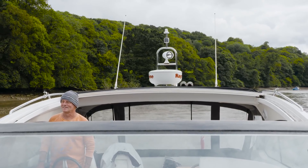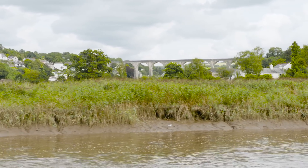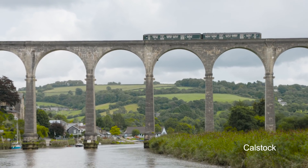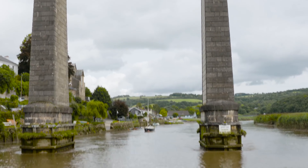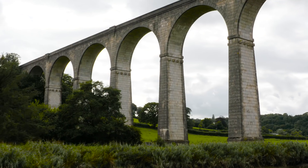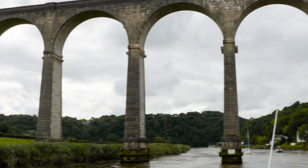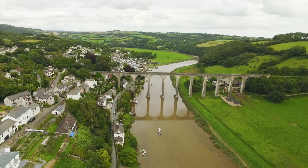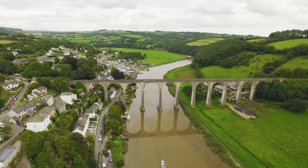From its source high in the moors to the sea, the river is around 60 miles long, and many of the villages in these upper reaches have had fascinating histories. Today a sleepy backwater, Calstock's heyday was in the 19th century, when it was a booming mining town with a population of around 7,000. Copper, tin, tungsten and even silver were mined here, and there was a granite quarry nearby. These were then all shipped downstream from the town's quay.